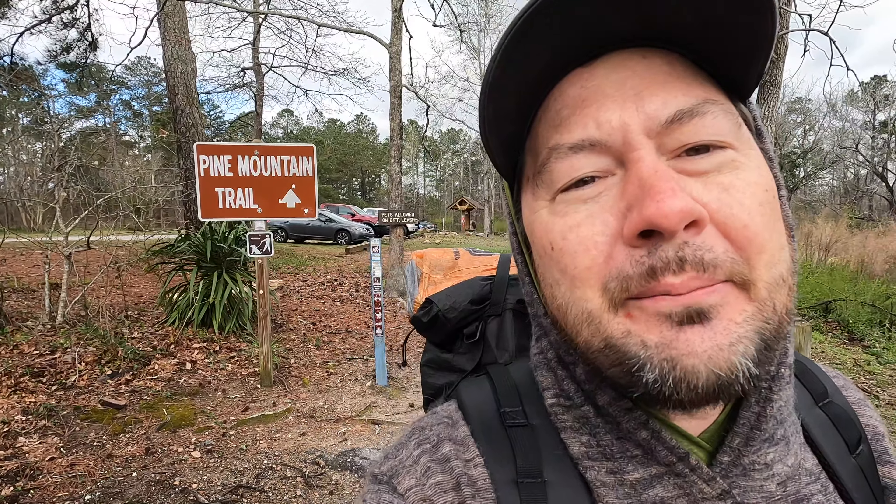Hey guys, it's Metro and today we are out here on the Pine Mountain Trail about to do a 23-mile hike, and I'm not alone — as you can see behind me there's Squidly. We're doing 13 miles today into Beach Bottom, no big deal, but it is 30 degrees out, it is freezing. We're starting at mile marker 23, lots of waterfalls ahead, let's keep moving.